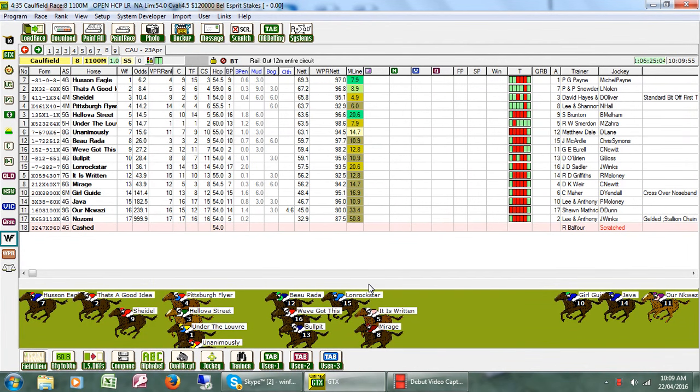Hi, good morning. It's Friday the 22nd of April. This is a brief video just looking at Caulfield Race 5 tomorrow, where the track is currently at Soft 5.